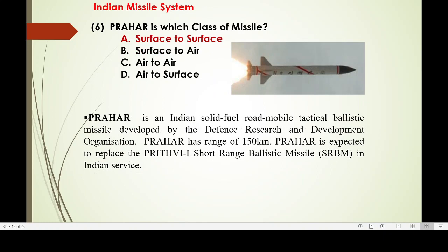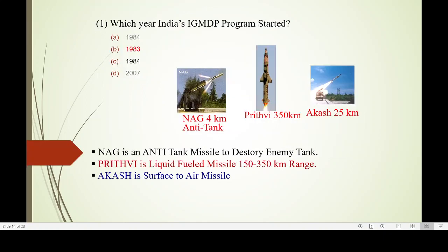Prahar is another surface-to-surface missile. It is a solid-fuel, road-mobile, tactical ballistic missile with a range of 150 km. It is designed to replace Prithvi, the short-range ballistic missile.